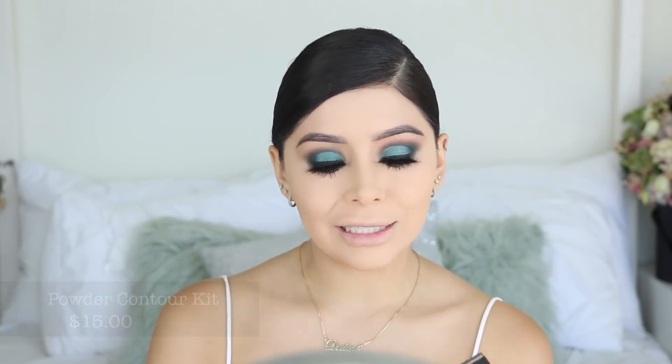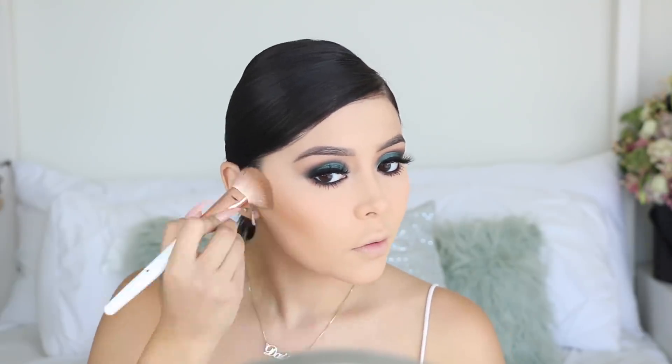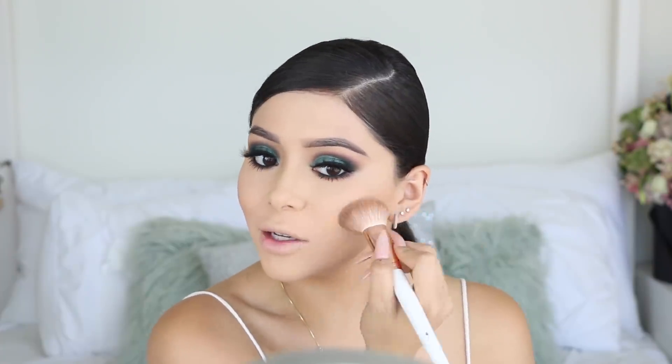Done with the lower lashes - now moving on to the contour. I picked up the Makeup Revolution Pro HD Powder Contour. This can either go really good or really bad. I'm going to be mixing these two shades - hopefully they're not too cool-toned but I think we can make it work. Oh wow, I definitely underestimated this - it is super pigmented and bronzed.